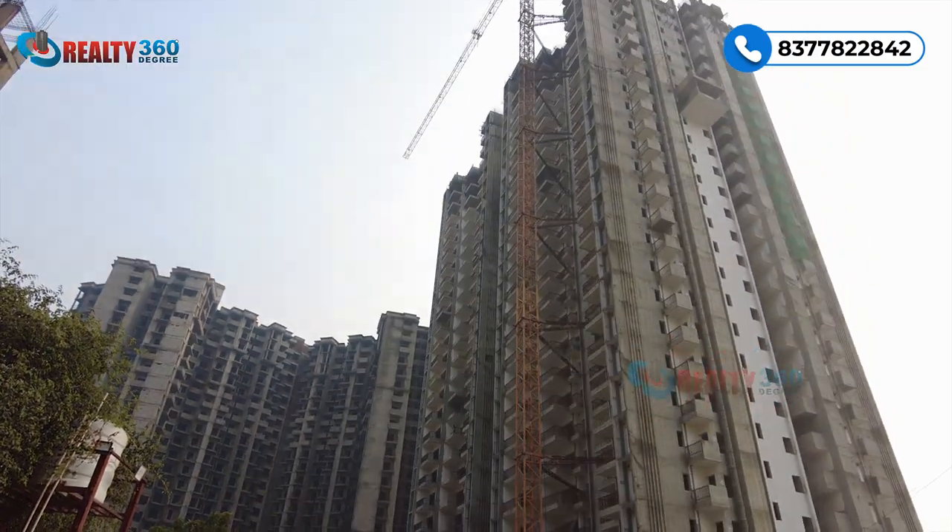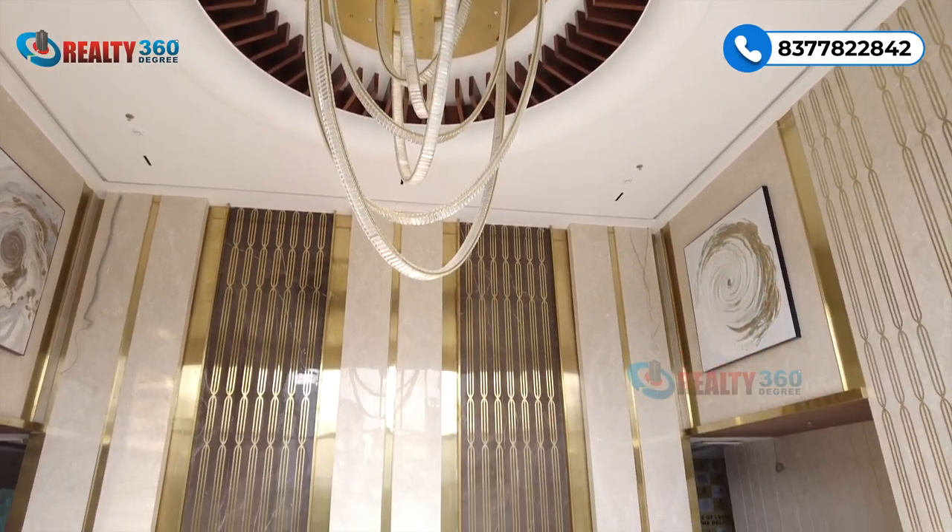Arihant One is a luxury segment project developing on a 3-acre land parcel. There will be 3 towers with S+26 floor height, developed on two-side open land. There will be a total of two entry and exit gates providing four-tier security. All independent towers will have separate lobby areas with triple-height entrance lobbies including a reception area and waiting area.